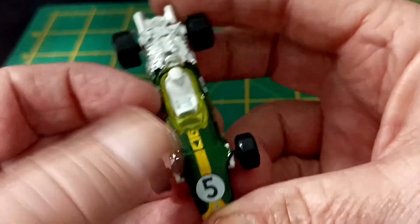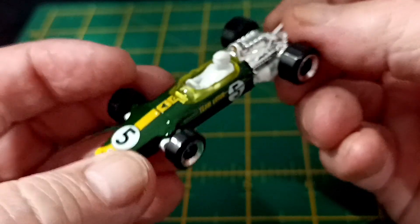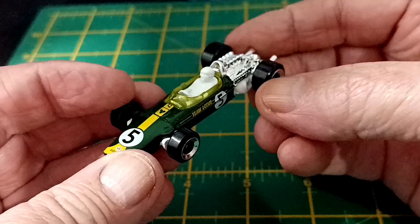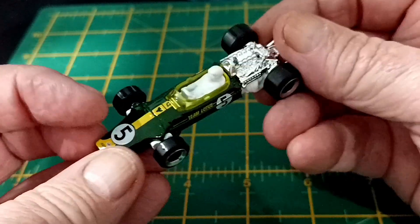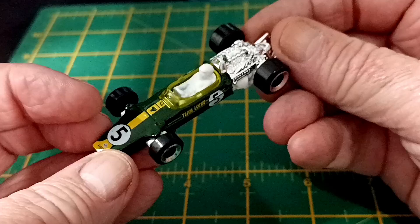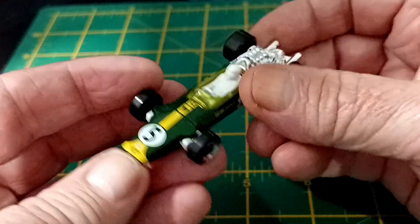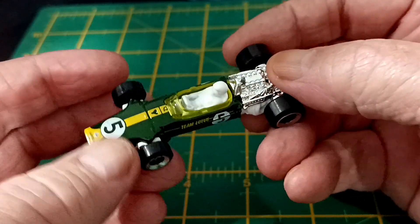British Racing Green, sort of. It's got the driver in there, which could have been anyone from Graham Hill, Jackie Stewart — what's his name — Clark? I can't remember.